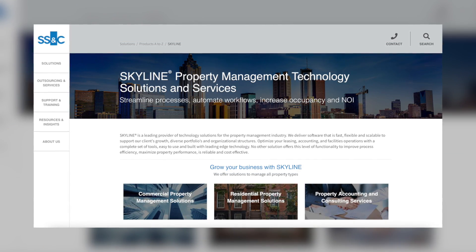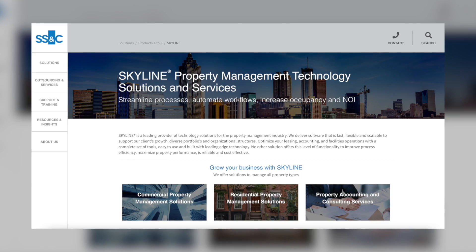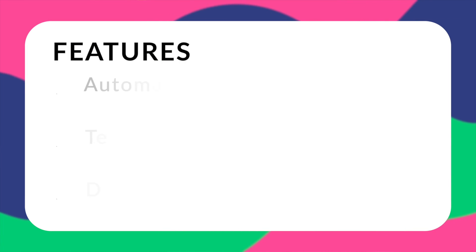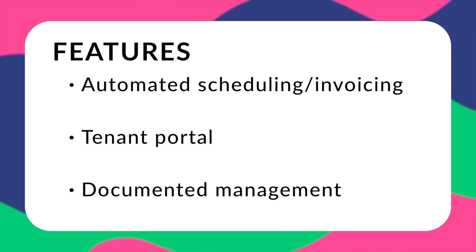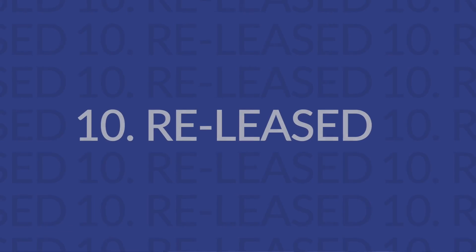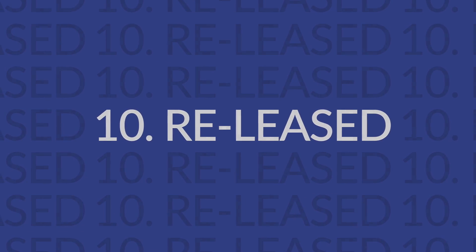Next up is Skyline — a property management accounting solution for small to mid-sized portfolios. It's known for a user-friendly interface that's easy to get started with and easy to learn. However, combined with its various features, it comes in at enterprise-level pricing. Features include good accounting tools, lease tracking, budgeting, automated scheduling and invoicing, a tenant portal, and document management. Skyline's pricing is not public, so you will have to contact them.